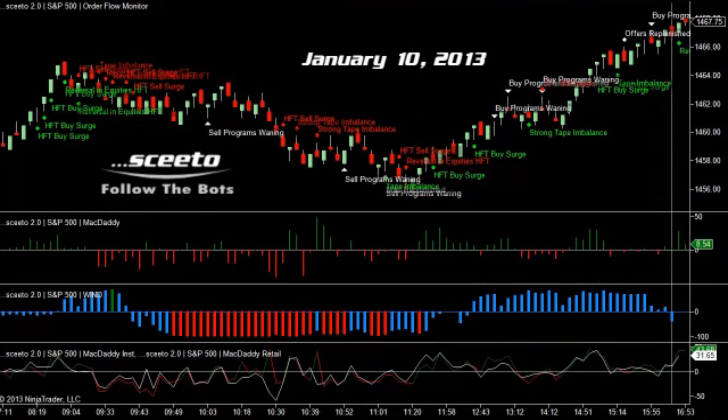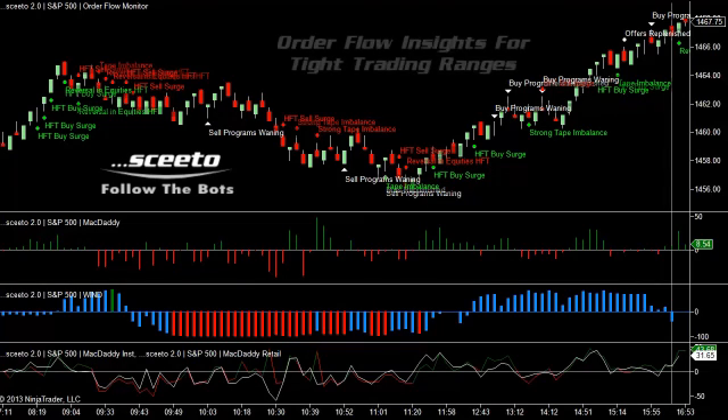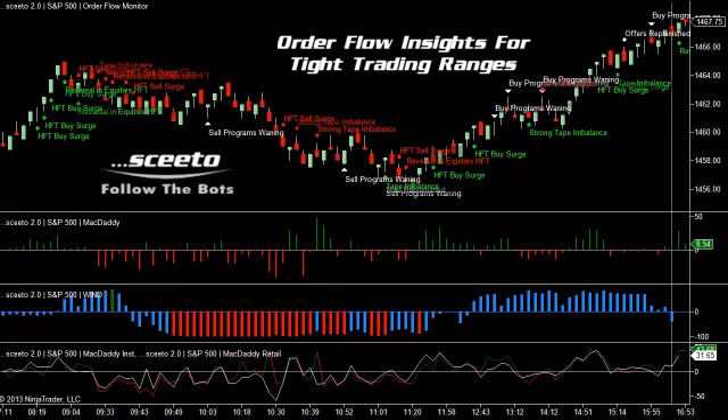Today is Thursday, January 10th, and you're looking at a 4-tick range bar chart in the forward e-mini S&P 500 futures contract. We had a bunch of outstanding order flow and trading bot setups today, but before we go through them, I'd like to show you some order flow insights that can be helpful on days when the market is going sideways.